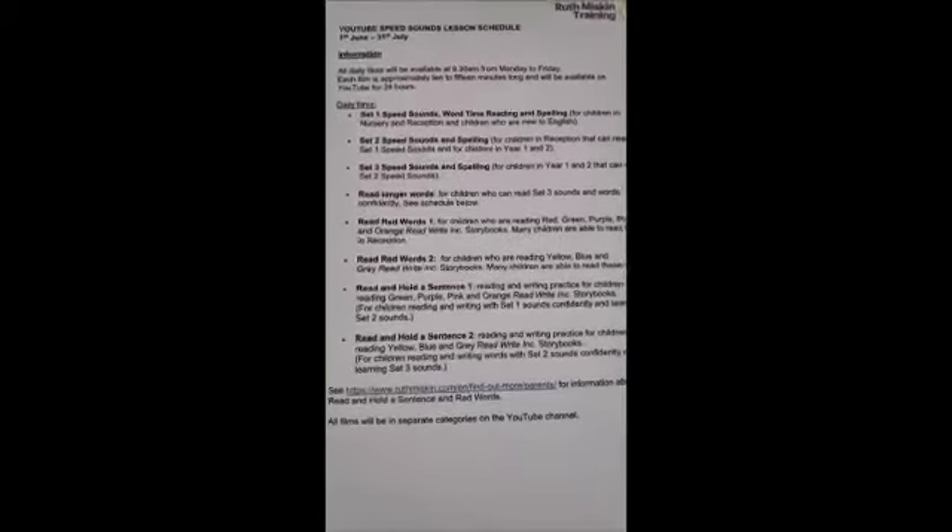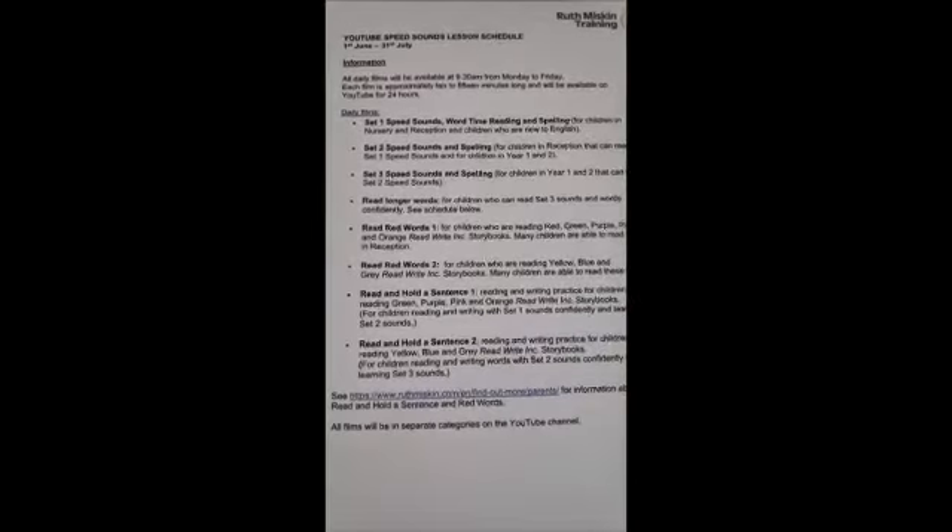Finally, over the summer, Read Write Inc are going to keep their YouTube videos going, and lots of you have already been accessing them and found them really useful. In Year 1 we focus on Set 2 and Set 3 sounds, and for most children it'll be the Set 3 sounds you might want to keep going with. Again, this doesn't have to be done every day — just dipping into it now and then. I've got here a schedule of different things they are doing; it says until the 31st of July but Read Write Inc have said they'll keep it going throughout August.